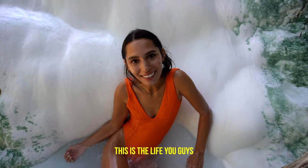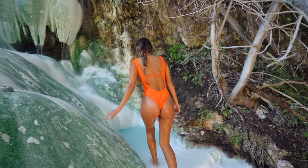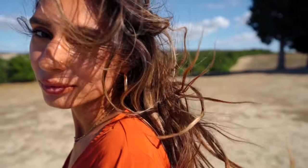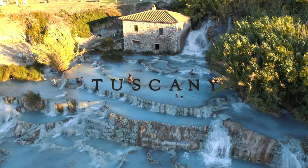This is the life, you guys! Alright, we made it to our first stop. It's basically like a whole city built on this rocky cliff hill, and it is incredible. Pitigliano — probably said that terribly.